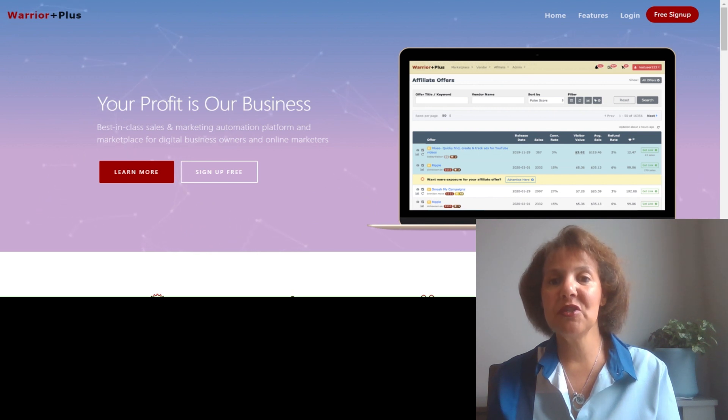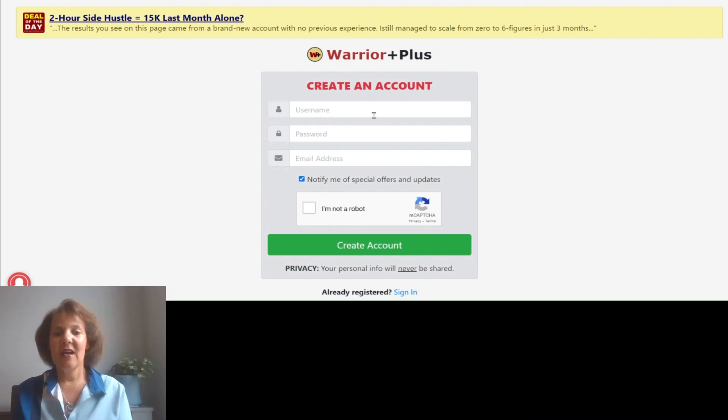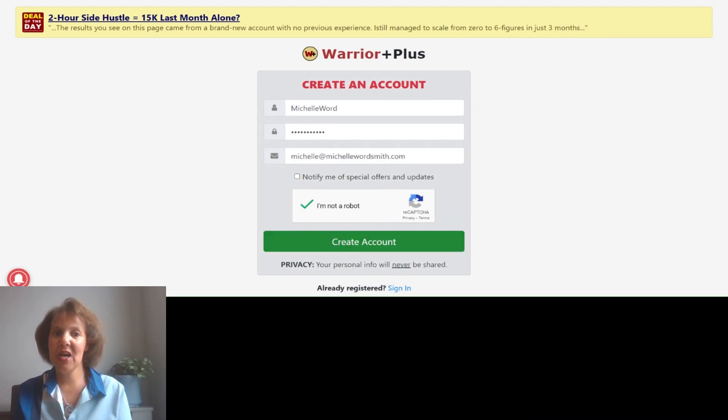Another affiliate network I recommend is Warrior Plus. Warrior Plus mostly features software products and services. These offers normally have upsells, with new features or program variations coming out every six months to a year. Many are subscriptions, so if someone signs up using your link, you'll get a monthly recurring commission. To get started, go to their sign-up page, click 'Free Sign Up,' create your account, and confirm you're not a robot.